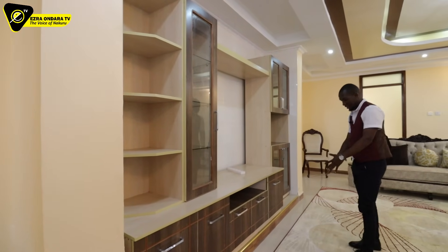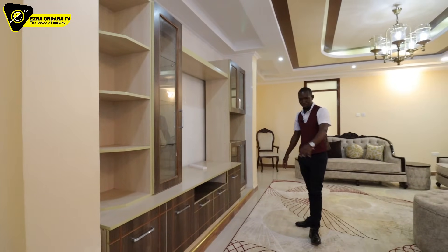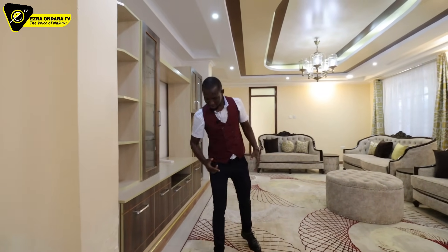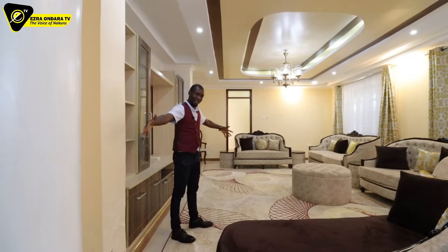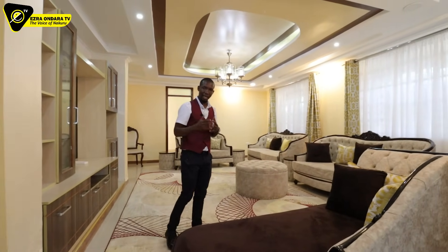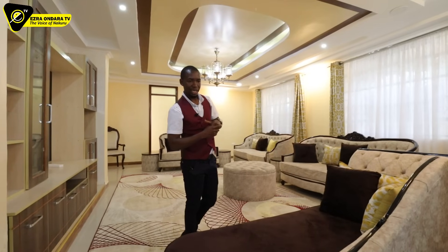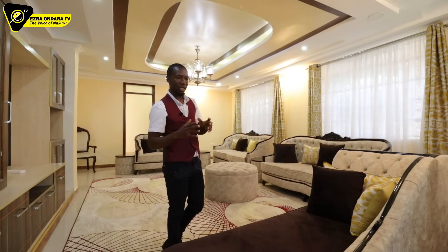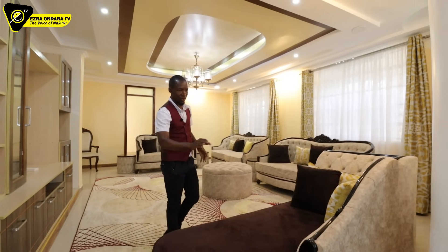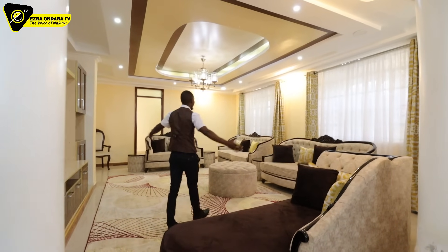Wonderful. The tile work is impressive — they went with big 60 by 60 tiles. For a massive space like this you need those big tiles. There was a day I interviewed a tiles expert and they told me big tiles are ideal for massive spaces. They got it spot on.